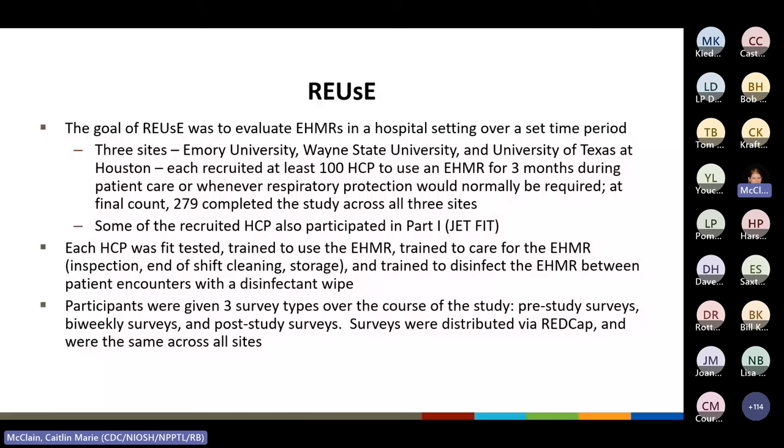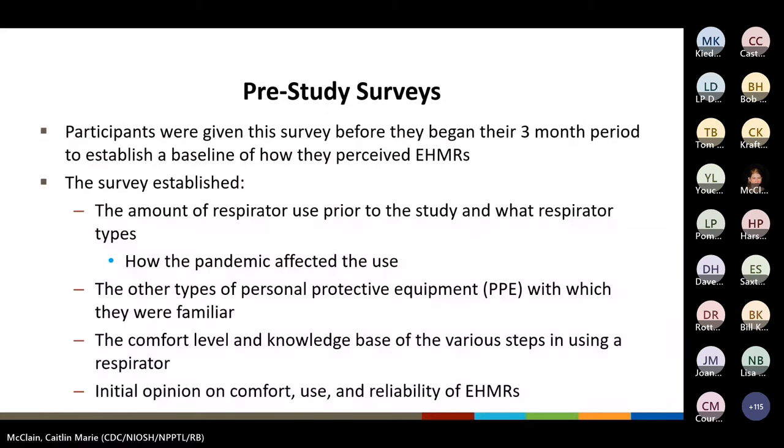Over the course of the study, participants were given three types of surveys: a pre-study survey given after completing training and fit testing, a bi-weekly survey given every two weeks during the three-month study period, and a post-study survey given when the participant completed the three-month period. Surveys were distributed via REDCap and were the same across all three sites. Participants were given the pre-study survey before their three-month period to establish a baseline of how they perceived EHMRs.